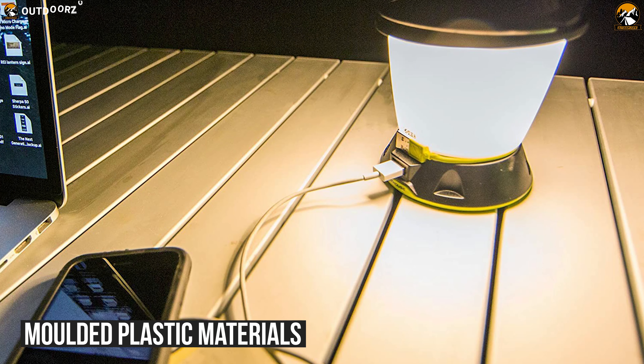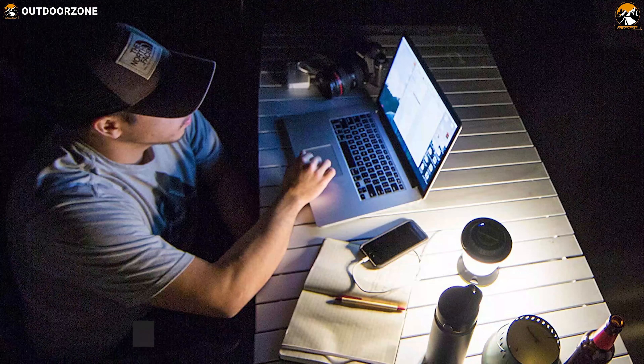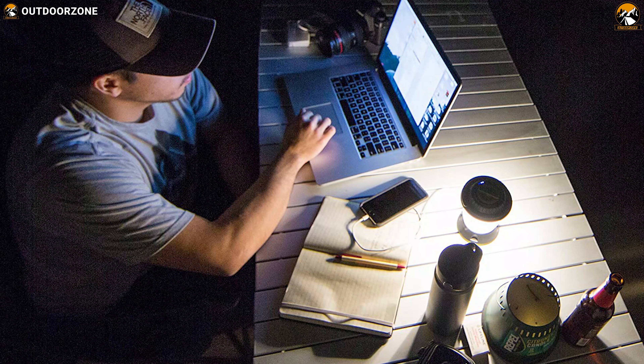The Lighthouse is constructed with plastic materials which makes it durable enough to withstand any heavy punch without breaking a sweat. Weighing at around 12.8 ounces, this tool has a carrying handle which makes carrying it super convenient.